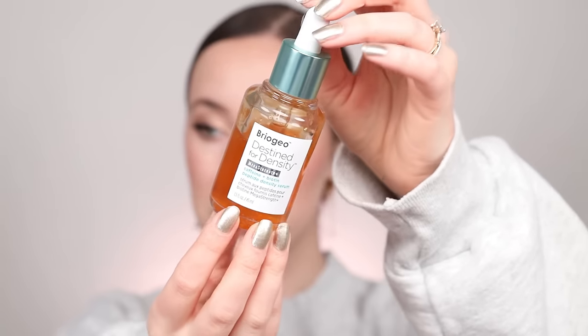Paired with that, I used the Briogeo Destined for Density Caffeine and Biotin Peptide Serum all the time. I love this formula because it's not super oily, so you can use it on dry or wet hair without ruining your shampoo. Some scalp serums can mess up freshly washed hair, but this doesn't. I feel like it really helped with the overall density of my hair, especially postpartum. This whole line is something I still use and really love.